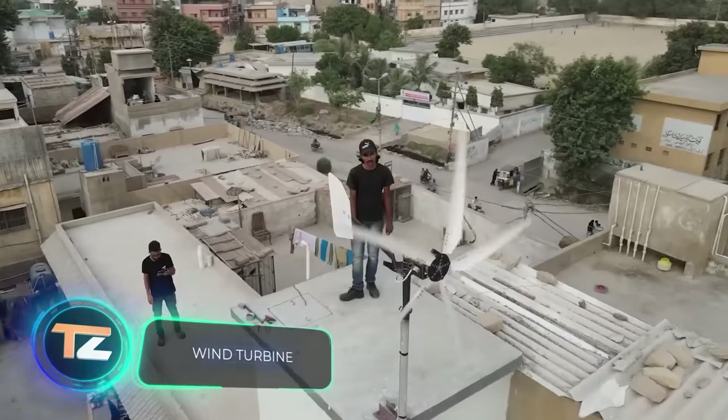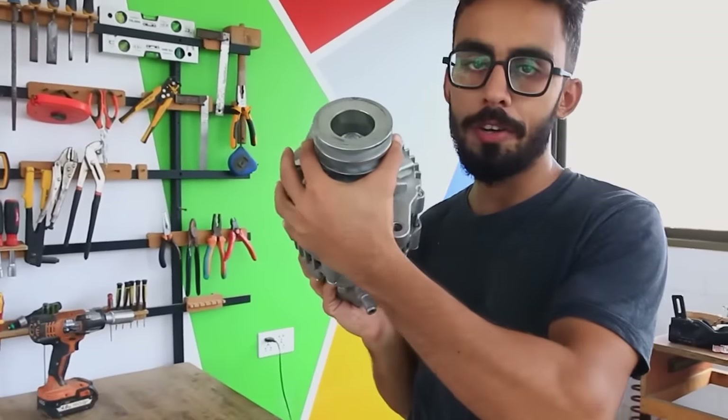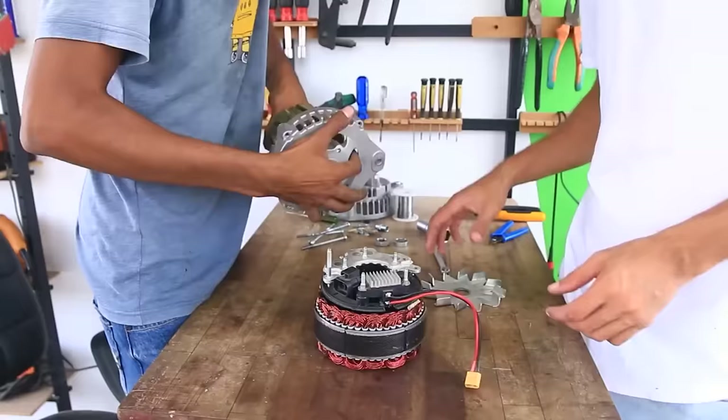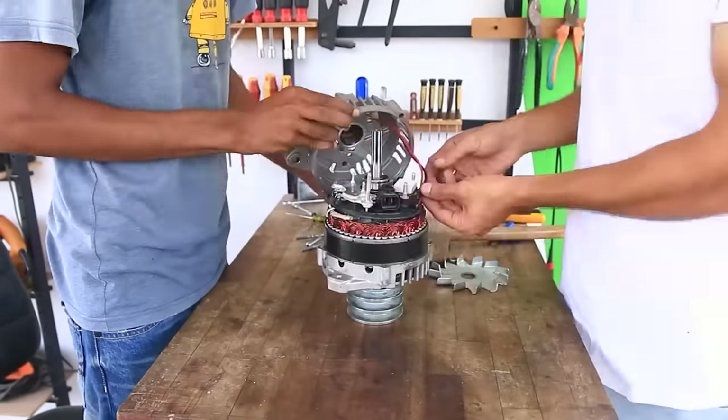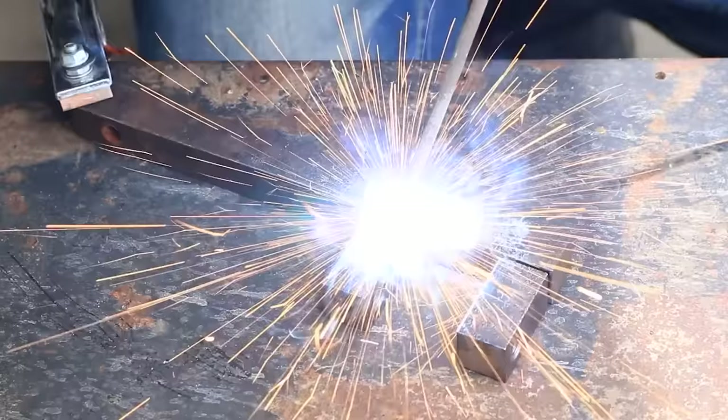These makers decided to build a wind turbine on their own. The device is powered by a converted 24-volt car generator. It's made of metal and PVC elements. A detailed list is available on the project page on instructables.com.